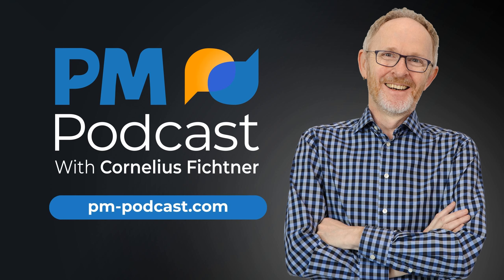Hello and welcome to episode number 229. This is the Project Management Podcast at pm-podcast.com and I am Cornelius Fichtner. Nice to have you with us.